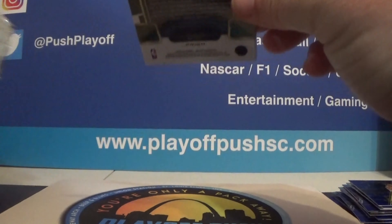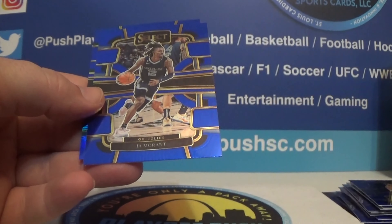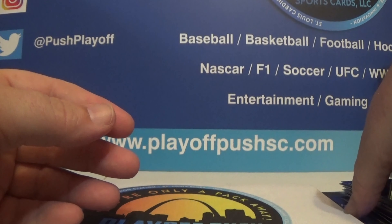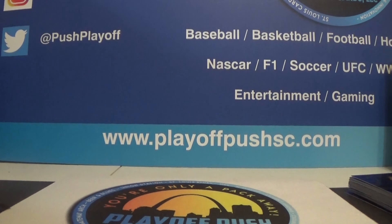And last pack — thanks for watching the video, if you're new to the channel give us that sub. Only three cards in this one, it looks like. And it is Brandon Miller standard, Jha, and Giannis — Giannis prism. All right, that wraps it up for this break. We'll see you next time. We'll probably do a couple more of these Select. Keep ripping.